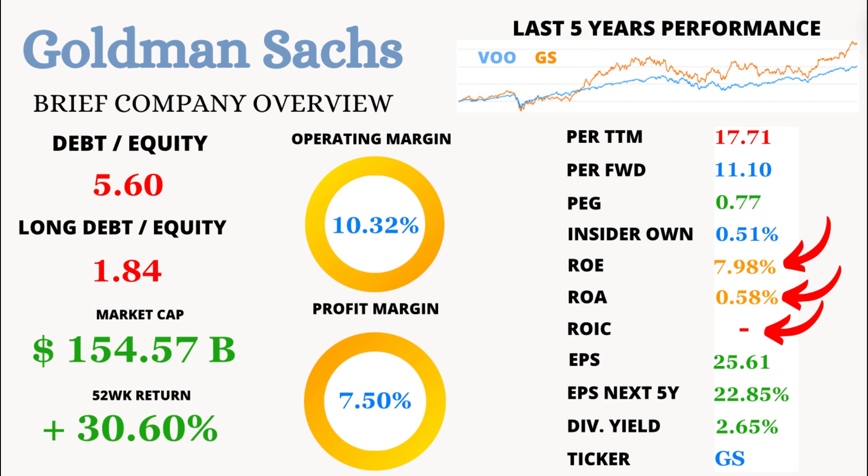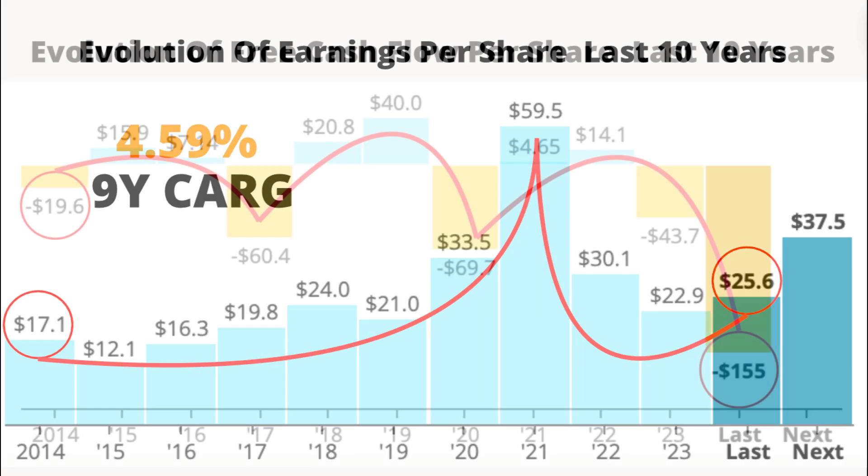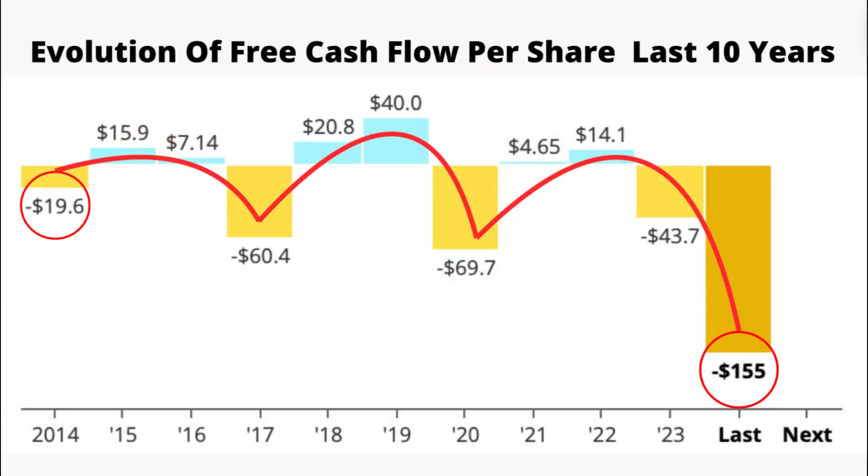Earnings per share, or EPS, is a whopping $25.61. And looking ahead, EPS is expected to grow at an impressive 22.85% over the next 5 years. Over the past decade, GS has shown a positive EPS evolution with a compound annual growth rate of 4.59% — that's some solid growth. But it's not all sunshine and rainbows: the free cash flow per share has been all over the place in the last 9 years, showing a very inconsistent evolution — something to keep in mind if you're cash flow conscious.